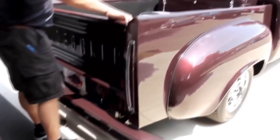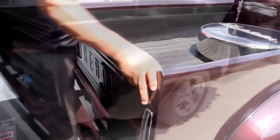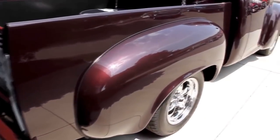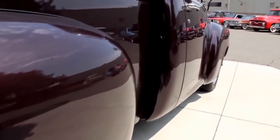We've got custom hardware here on the gate. Open and shut the gate. Look down the side of this baby — nice and straight. Take a look how the door fits. It's beautiful. Look how nice it operates.